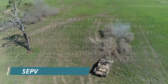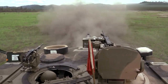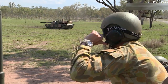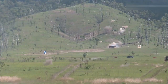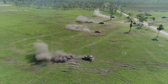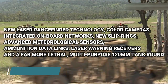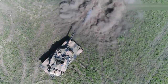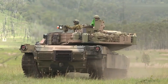The M1 Abrams SAPV3 upgrade incorporates turret and hull armor upgrades, mine blast improvements, reactive armor tiles, lightweight belly armor, improved countermine equipment, IED jamming equipment, a total integrated engine revitalization, upgraded transmission and auxiliary power unit, improved power generation and distribution, and ammunition data link for smart munitions. The SAPV4 upgrades reportedly include new laser rangefinder technology, color cameras, integrated onboard networks, new slip rings, advanced meteorological sensors, ammunition data links, laser warning receivers, and a more lethal multi-purpose 120-millimeter tank round.